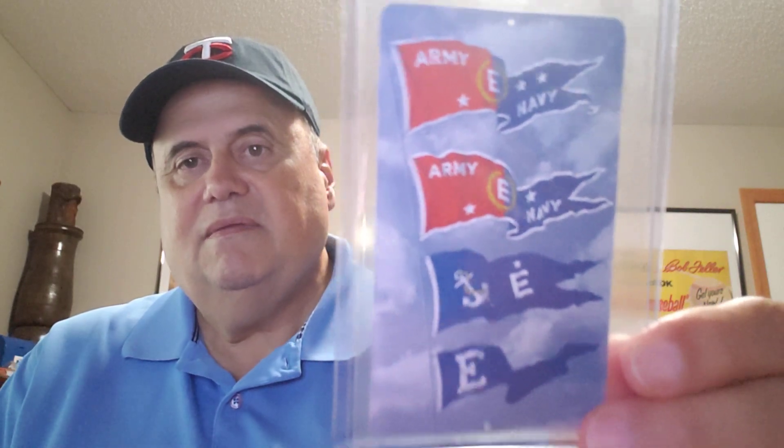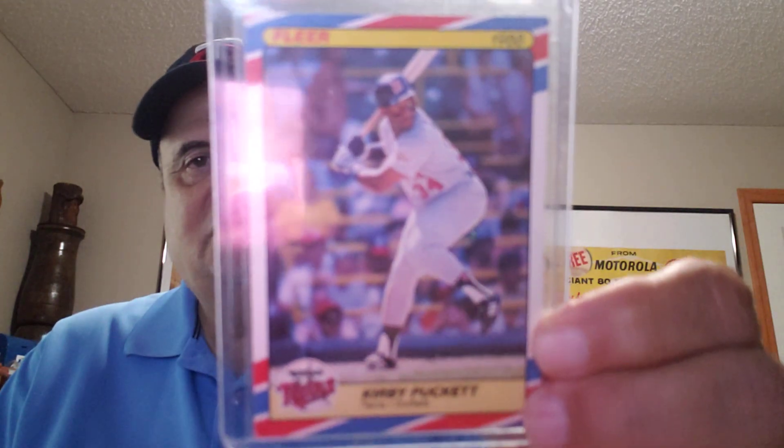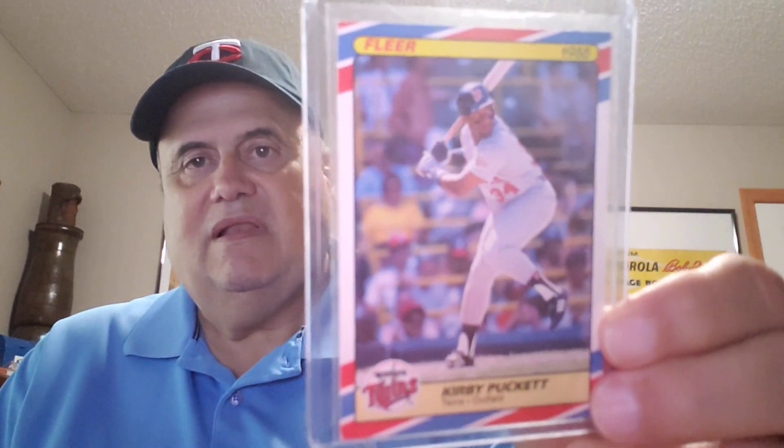Here's a 1944 Army Navy calendar. Kirby Puckett will be on the list next — 1988 Flair Superstars, with a lot of red, white, and blue stripes on that card.